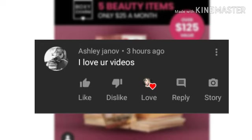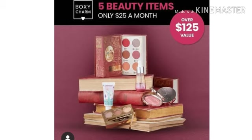Congratulations to Ashley — Ashley, I hope I'm saying that right, don't come after me! Ashley says, 'I love your videos.' Well, thank you, Ashley! I really love putting out these videos. I get excited seeing these spoilers and I know you guys do too. I really appreciate you taking the time to come over here and support little old me. Thank you, Ashley, love you girl!